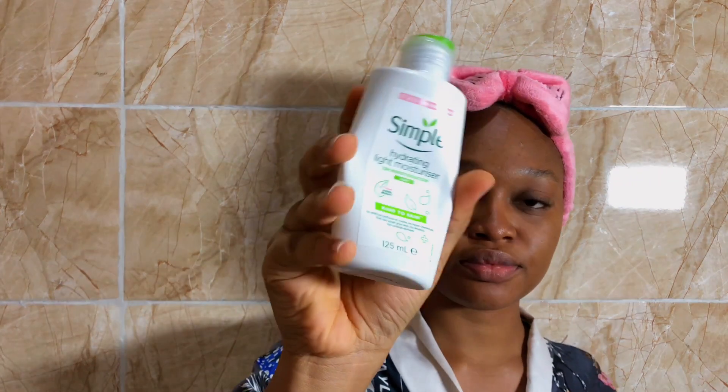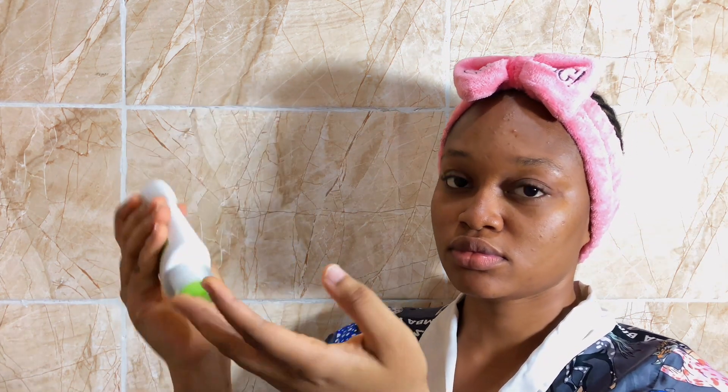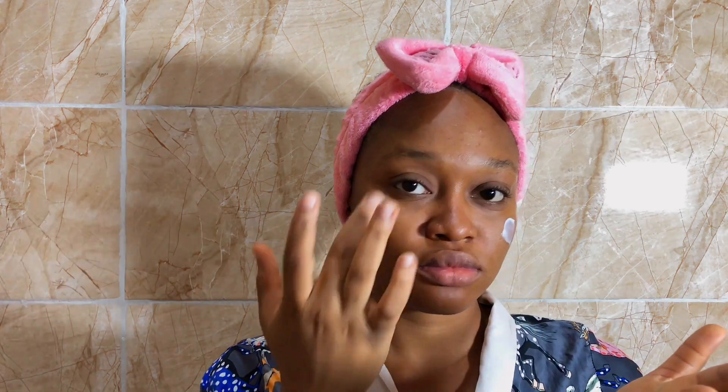The last product is my moisturizer. I use a Simple light hydrating moisturizer and I love this product so much. It has the perfect consistency — not too thick, not too thin — it just glides smoothly on your skin. Simple products for a simple girl, definitely.